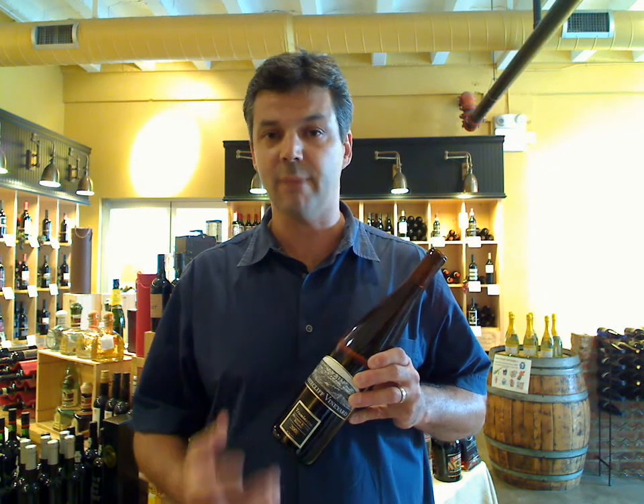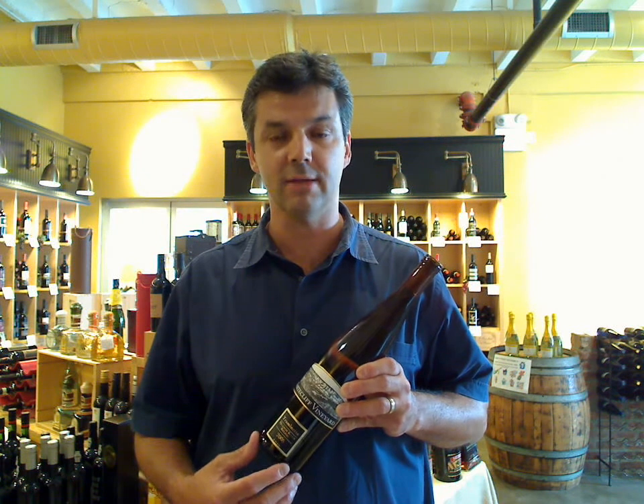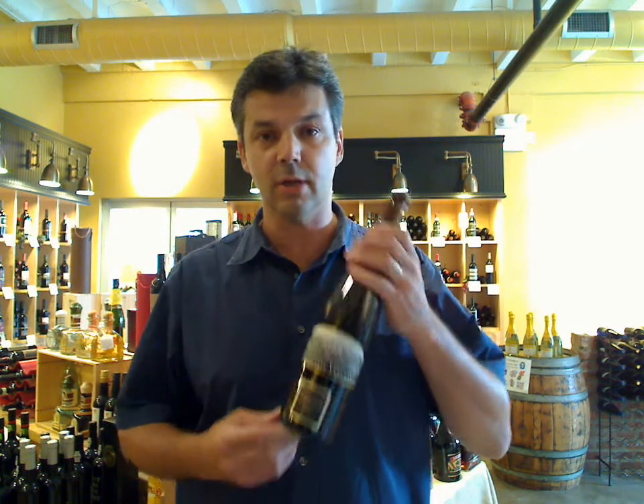It goes great with spicy Asian food, or great for Thanksgiving, or just great on its own. It's a great summertime wine that pairs well with many different styles of food, and it's a great example of what can be produced here in the Hudson Valley. That's the White Cliff Vineyard and their Traminette.